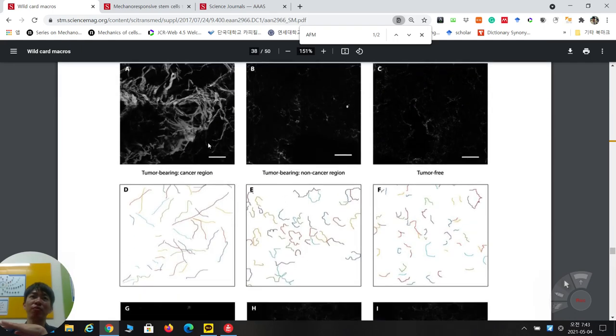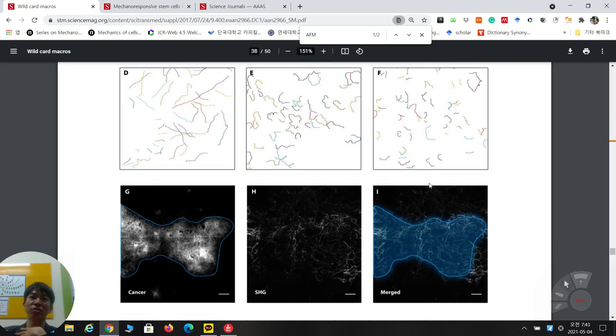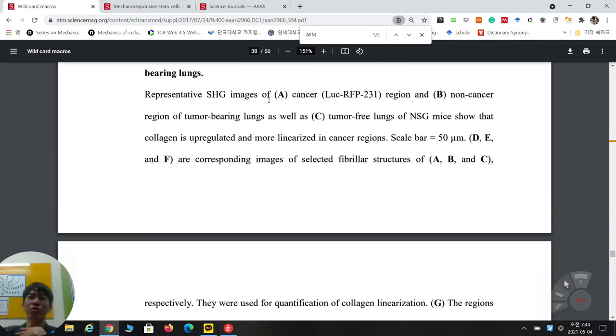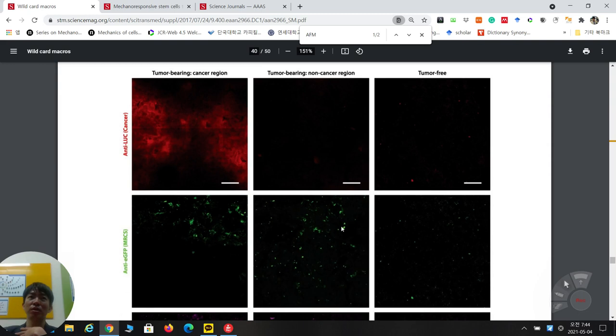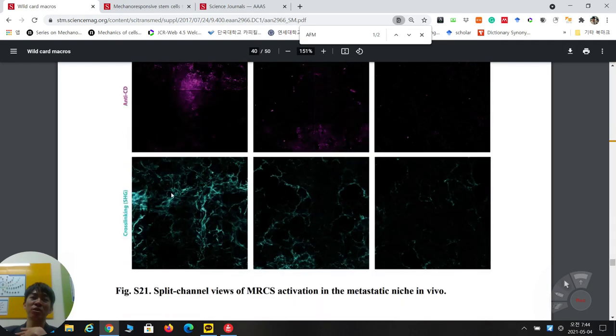Final supplementary images confirm SHG in tumor-bearing cancer regions vs. non-cancer regions vs. tumor-free tissue. SHG images are semi-quantified using MATLAB or ImageJ to extract displacement-to-length ratio values. Additionally, anti-luciferase for cancer, eGFP from MRCS cells, anti-CD, and cross-linking SHG are all combined together, linking these multiple markers in the tumor-bearing lung tissue.